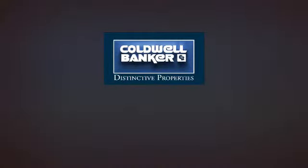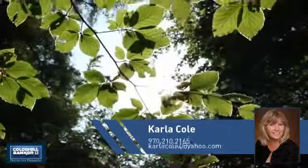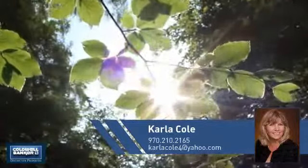Welcome! You'll find a place you'll feel right at home in. This video is brought to you by your real estate agent, Carla.